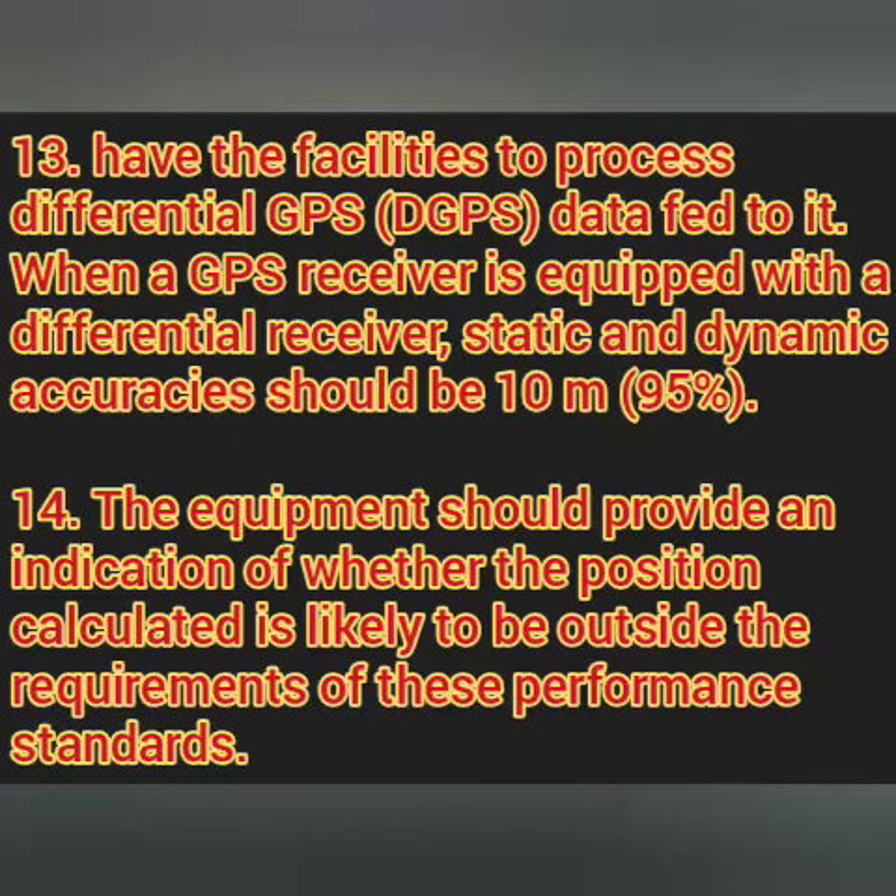The next point is that a GPS should have the facility to process DGPS. All our GPS units are now mostly DGPS-capable, receiving the differential global positioning system signal, which highly increases the accuracy of the position received.